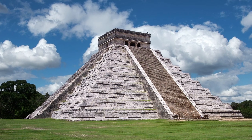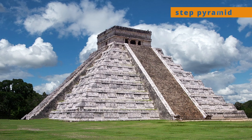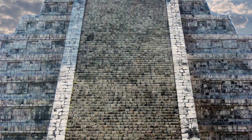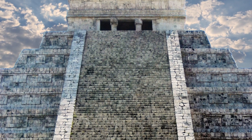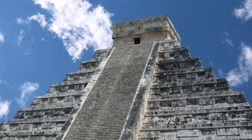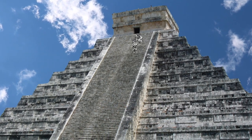It is a pyramid, or more correctly speaking, a step pyramid, so called because of the stairways on each side. The stairways give access to a temple at the top, which may have been used for ceremonial purposes, offerings and sacrifices. It gets its name from the Mesoamerican serpent god, Kukulcan, whom it honours.